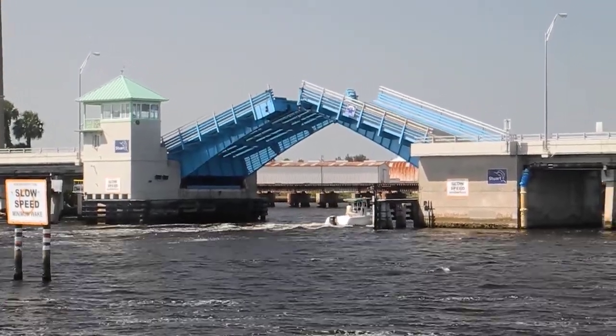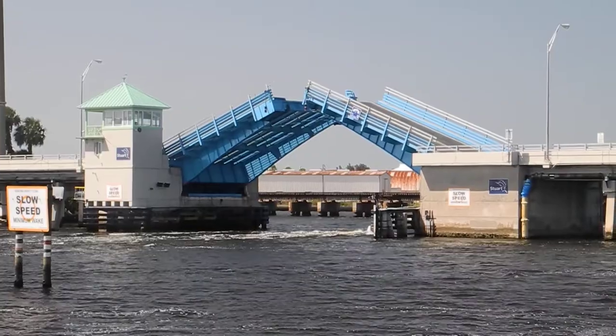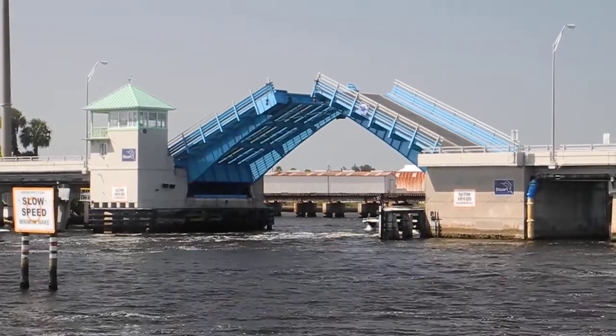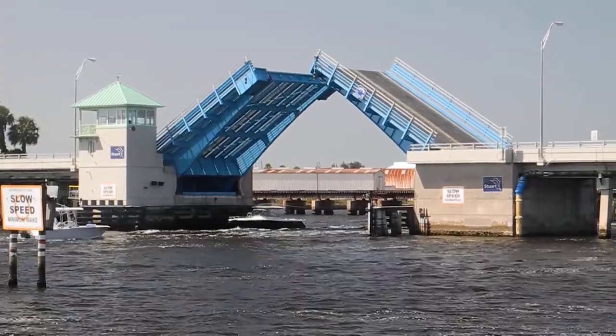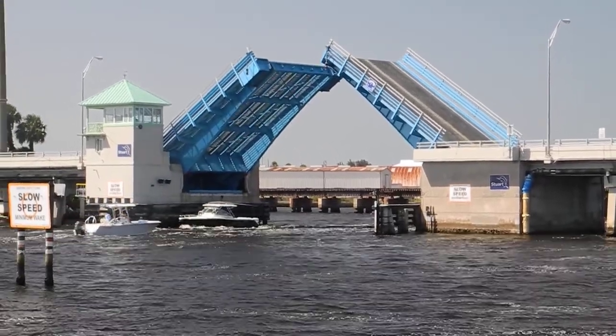Stuart, Florida, Roosevelt Bridge. This is the drawbridge that we've used in a lot of our training videos. You can see it's raising up to allow a trawler to come through eastbound.